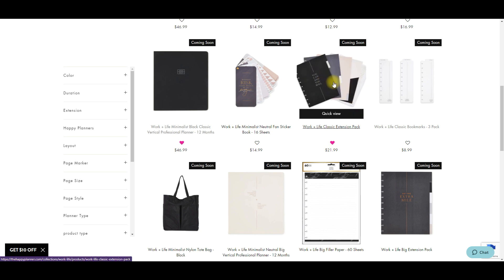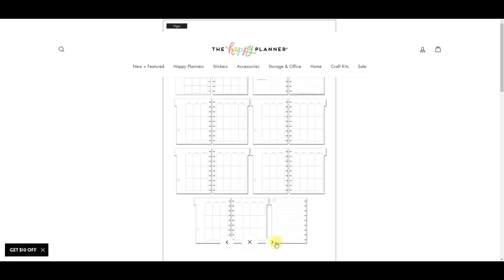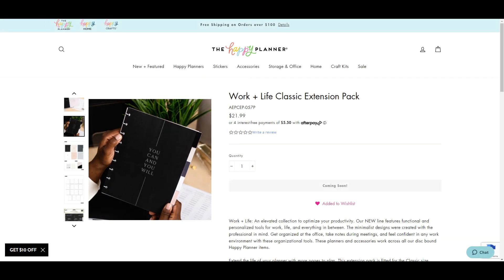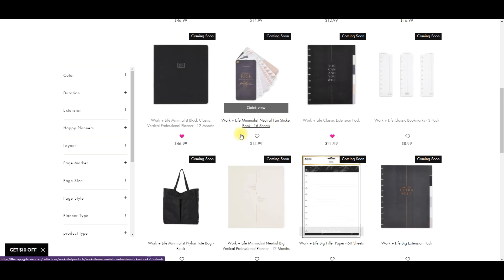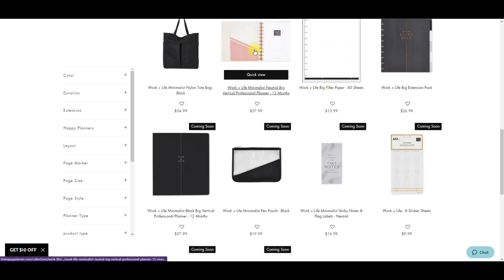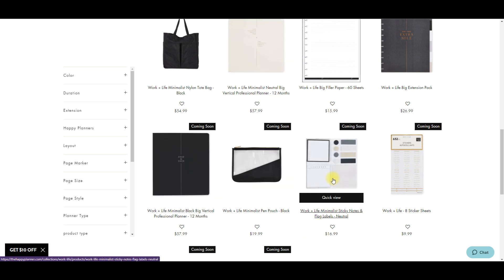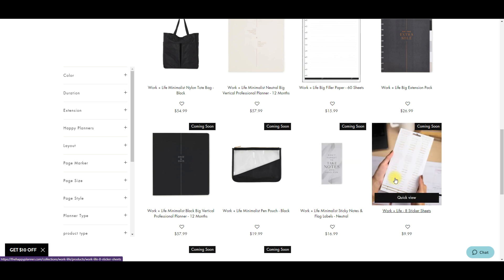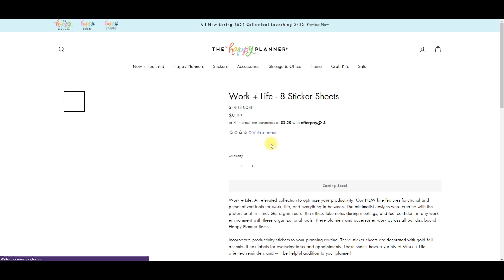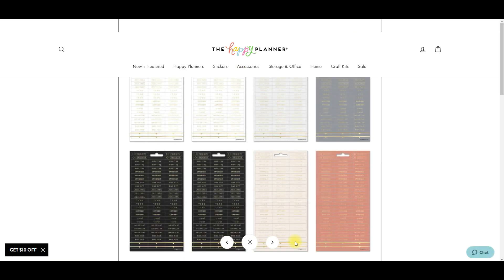The extension packs are blank but they have all those things that are in the planner. The nice thing is they're undated, so I could use these and start now. I'm putting that on my wish list because I think that might be something nice. There's a new tote bag, and it also comes in big. There's a new clear pouch, some sticky notes, and then they did the sticker books slash sticker sheets a little bit differently.